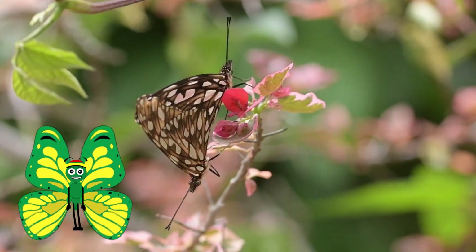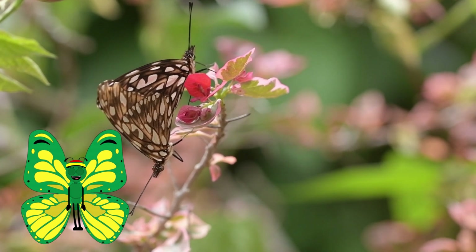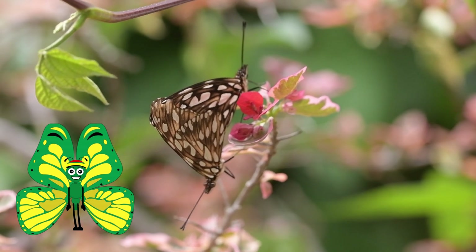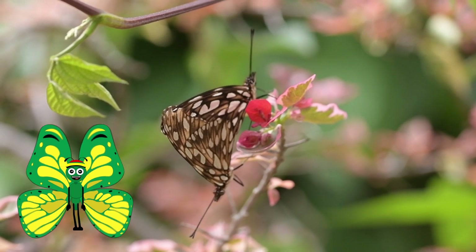Butterflies rely on a variety of strategies to survive. Camouflage is one way they elude predators. Sometimes they will fold their wings or land on foliage that allows them to blend in with their environment.